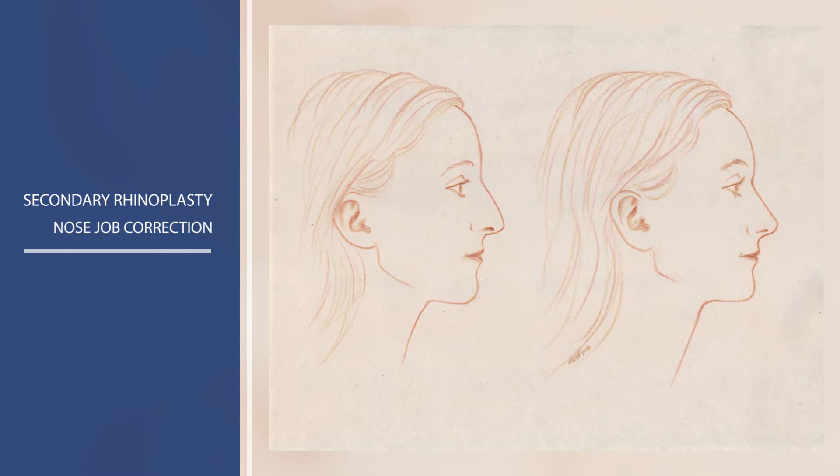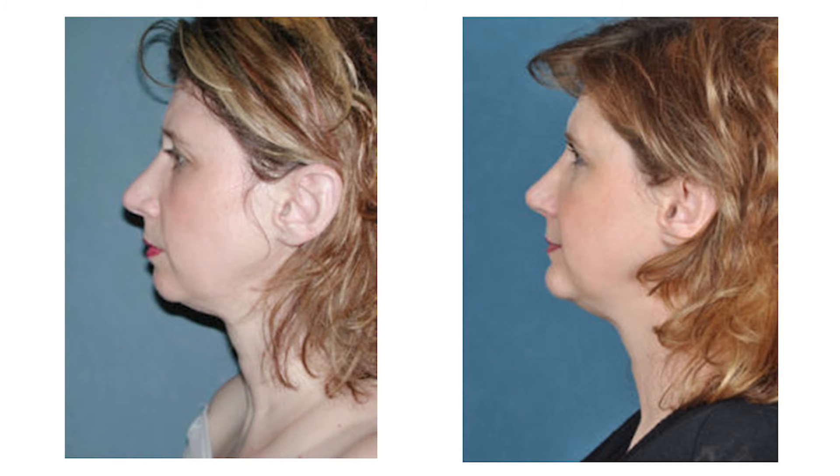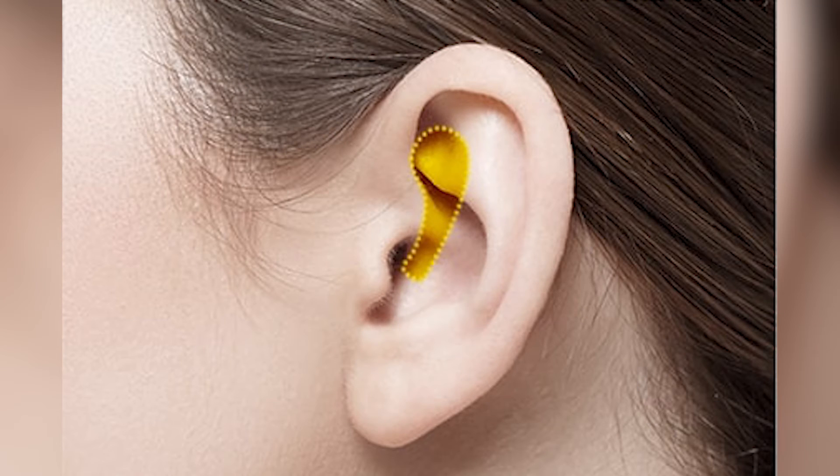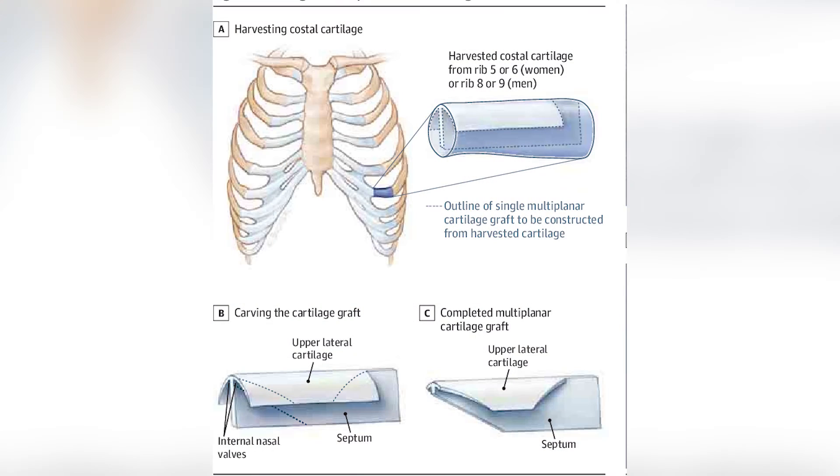With secondary rhinoplasty, also known as revisionary surgery or revisionary rhinoplasty, this is a little more challenging. The anatomy isn't like you would expect — often parts are missing — and that's where we have to think about whether or not we want to use cartilage from the ear. Sometimes we have to use cartilage from the ribs and reproduce all the anatomic parts of the nose. But in the end, the goal is to have a nose that not only looks good but breathes well.